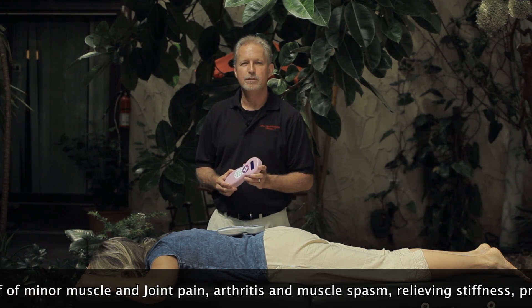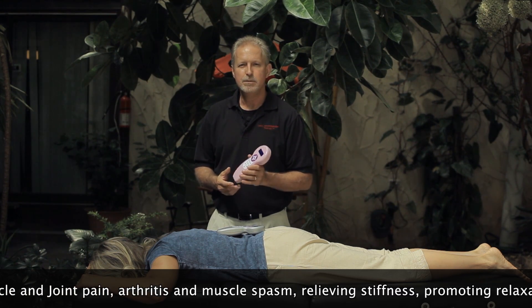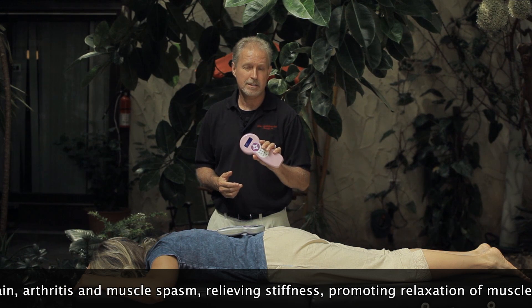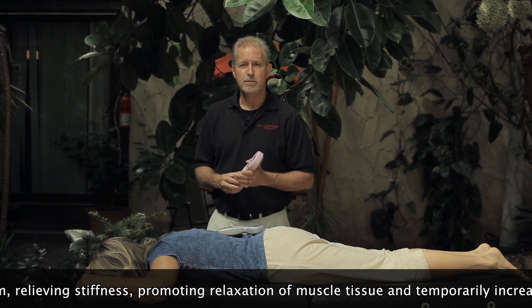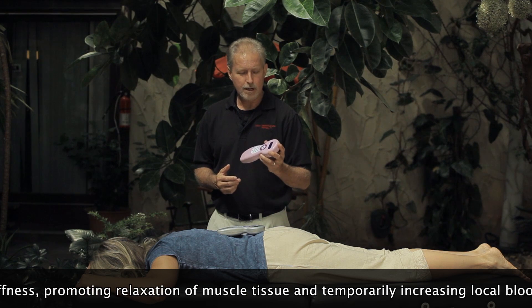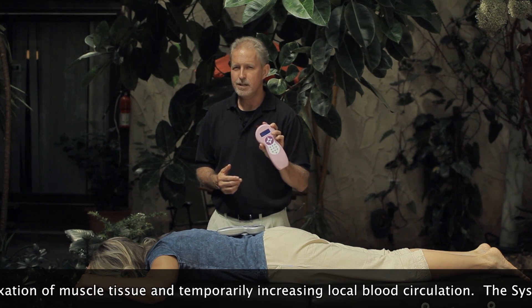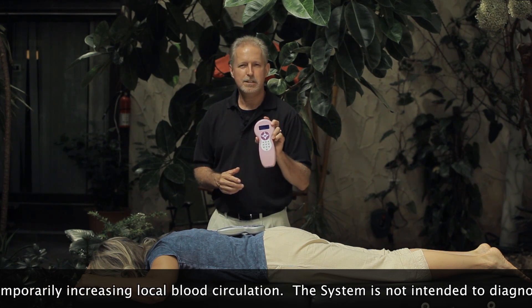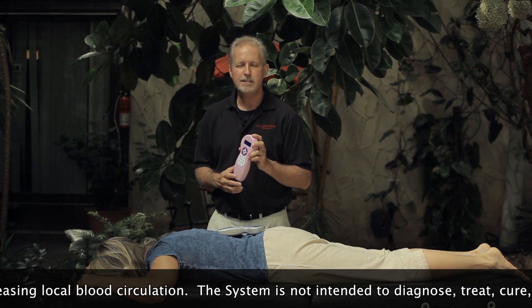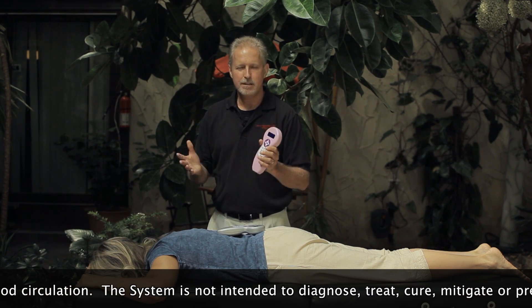This laser is FDA approved as over-the-counter safe, which means that you can get these in the hands of your patients and clients, and they can use them at home. Not only will you get great results with this laser, you can help them help themselves. I've been teaching self-care using low-level laser for several years to help patients and clients get their own laser and teach them exactly how to use it based on their condition.